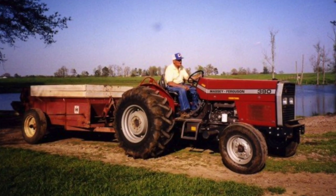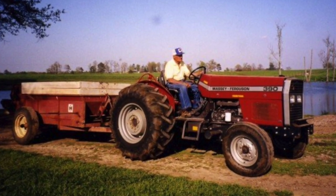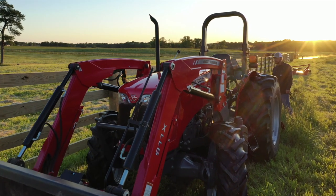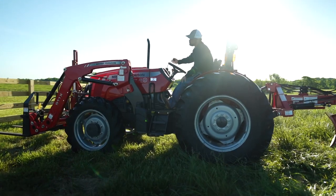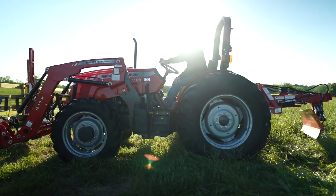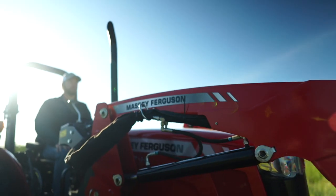My grandfather had Massey Fergusons. When I found the 2600H it was just like going home. I sat down and everything was in the same place. Pretty much I can close my eyes and run this tractor — it even sounds the same.